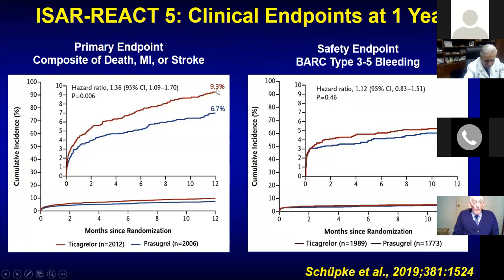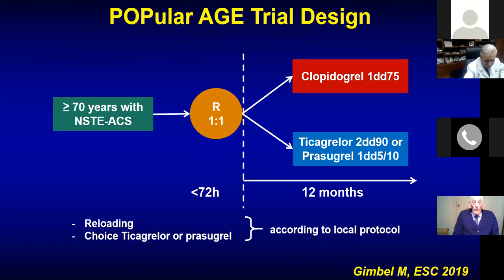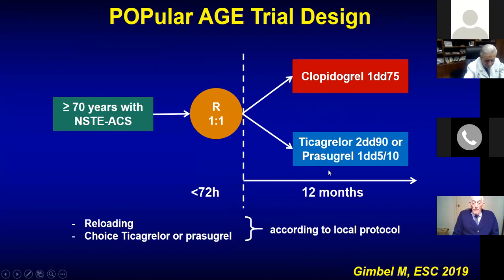Almost 3% difference in clinical endpoints — lower with Prasugrel compared to Ticagrelor — with no difference in bleeding. Prasugrel was better, as tested in this trial. In elderly patients, the POPULAR AGE trial (published in Lancet) showed that in patients aged 70 and above with ACS, Clopidogrel versus Ticagrelor or Prasugrel showed significantly lower bleeding and no difference in death, MI, and stroke. So in elderly patients, Clopidogrel may be appropriate. This reflects technical advancement of interventional cardiology — our stents and techniques are so good now that other factors become more neutral.